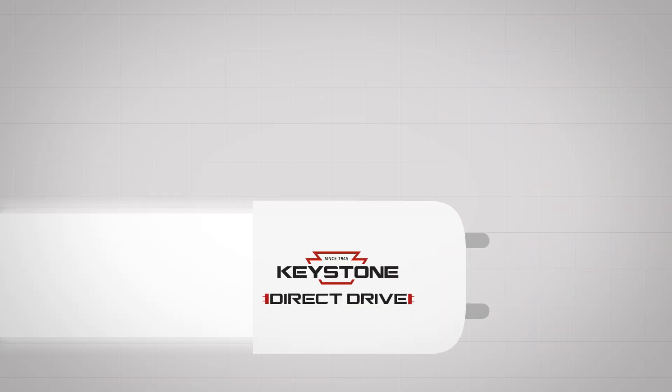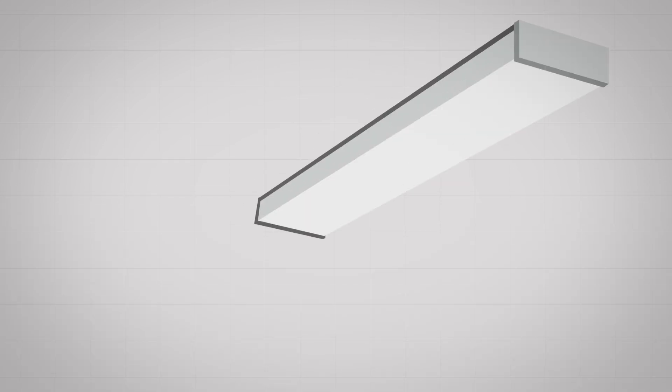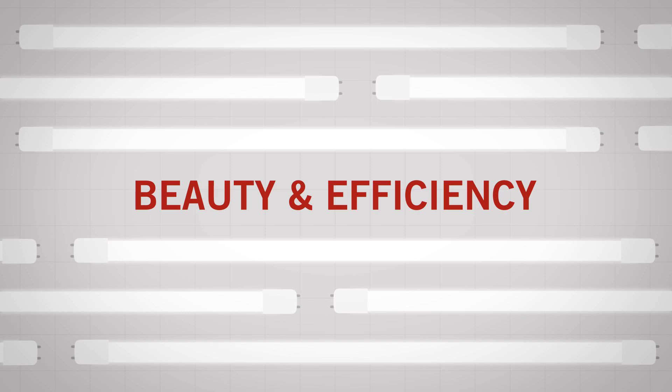Direct Drive is our LED tube best suited for T12 retrofits and new fixture installs. It lets you bypass the ballast and connect power directly to the sockets. LED beauty and efficiency, driven by Keystone.